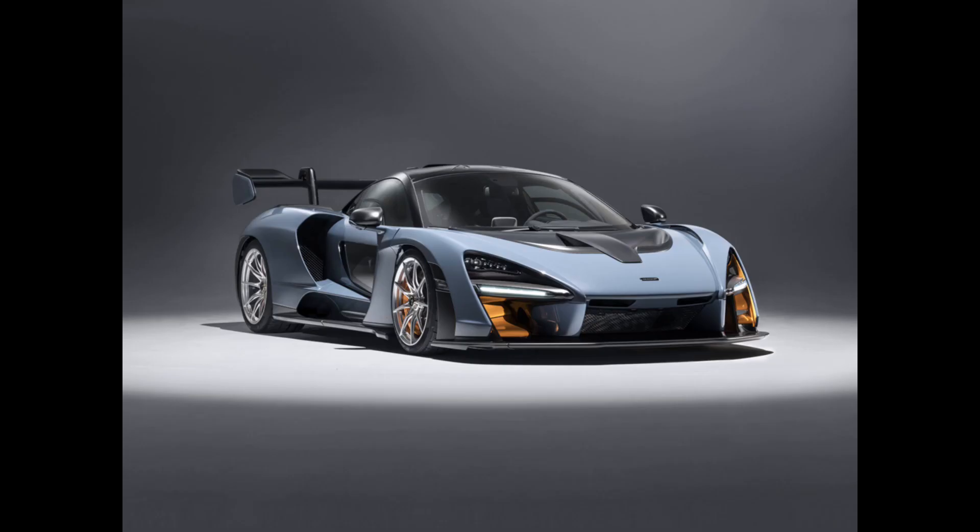Well that's all the McLarens for now — which one is your favorite? If you'd like to learn about every Ferrari LEGO's made, be sure to check out this video right here.